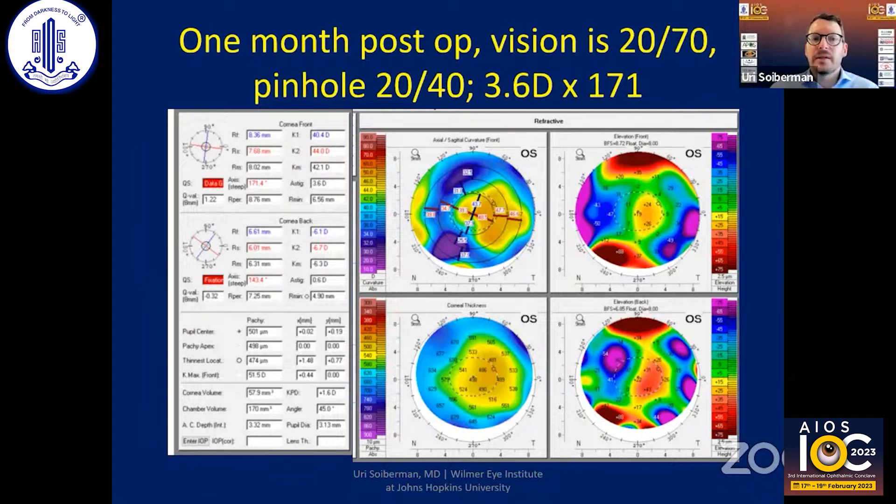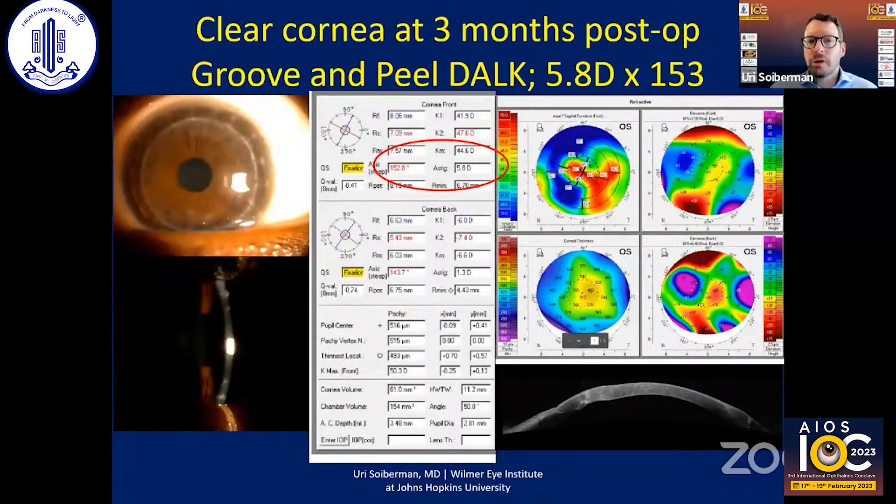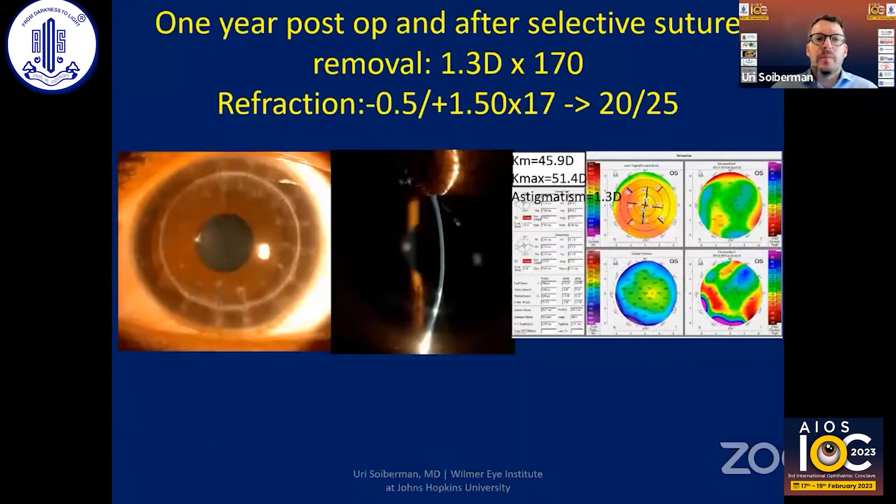Three months after the cornea cleared, there was more astigmatism — about six diopters at 153 degrees. About one year post-op, after selective suture removal, the astigmatism was significantly reduced from six diopters to about 1.3 diopters at 170 degrees. With just glasses, this patient sees really well; the cylindrical part of the refraction is only 1.5 diopters.